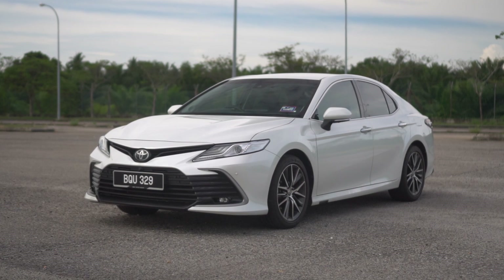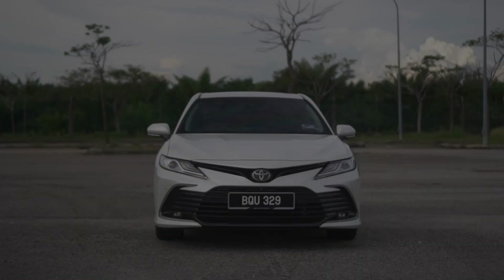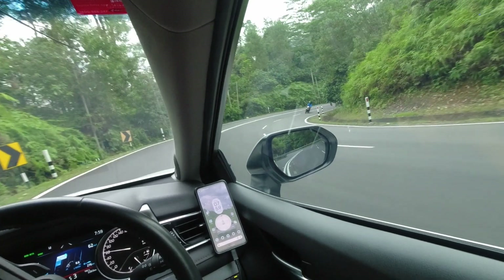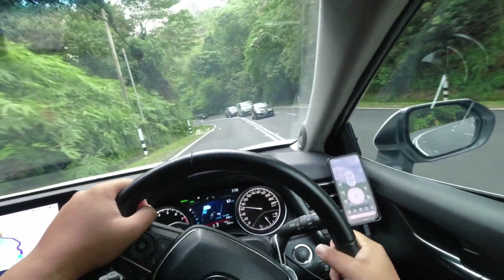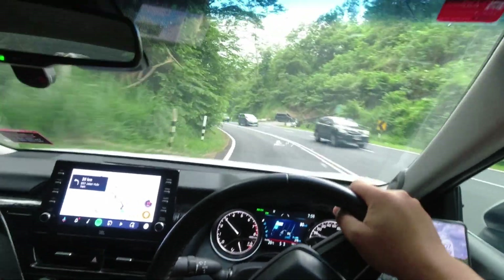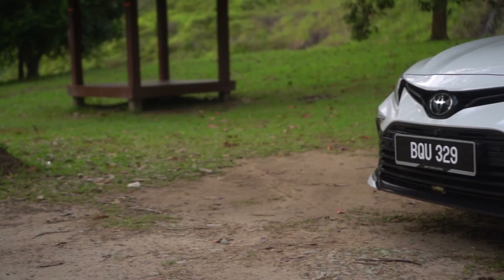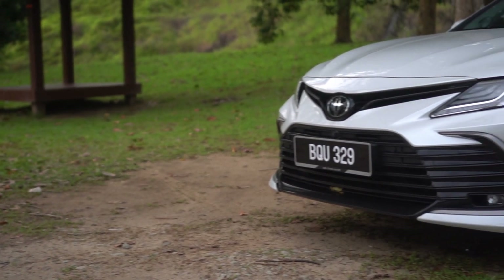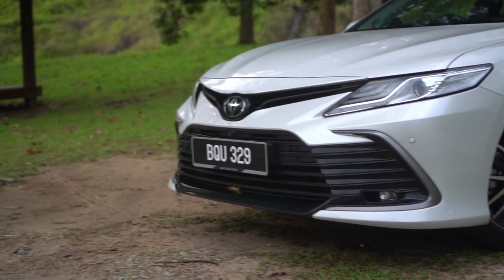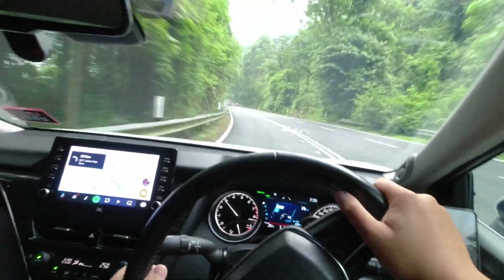For the latest generation Camry, Toyota has given the D-segment sedan a slick and sporty profile, achieved by making the latest generation Camry lower and wider than before. On the 2022 model, some minor changes have been done to freshen up the looks of the vehicle. These changes are relatively small and it requires an eagle eye to spot the differences. Starting from the front, the air intake slats on the front bumper have now been painted in gloss black, which replaces the dark grey colour found on the pre-facelift car.